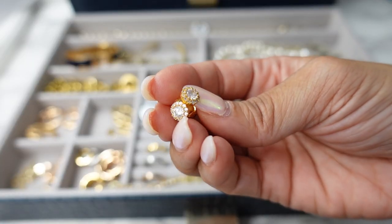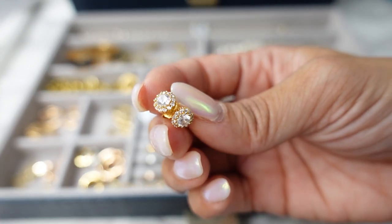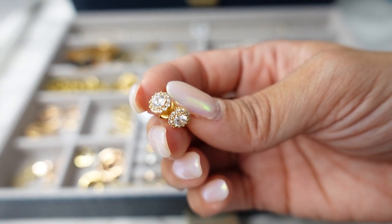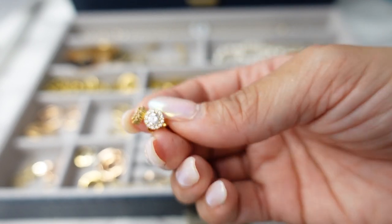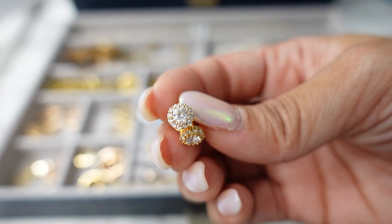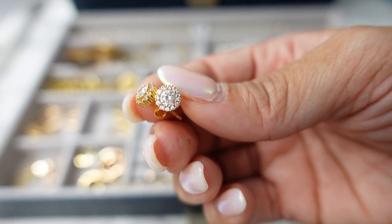A pair of stud earrings that I really like are from Nordstrom — this is the actual Nordstrom house brand. I do have three ear piercings on both ears so I like to wear this one on my highest piercing. I just really like their Nordstrom brand jewelry. It's just fashion jewelry so if it gets lost it's not a big deal, but I think they're very sparkly and pretty.